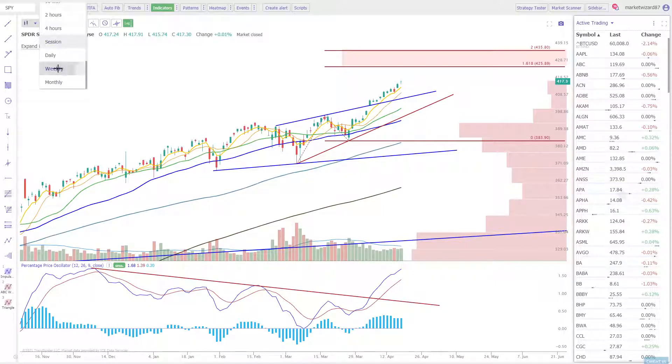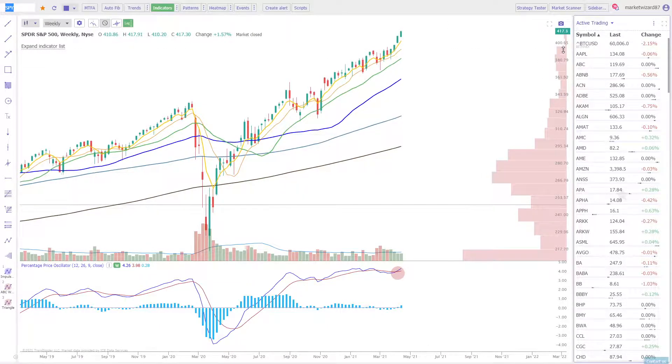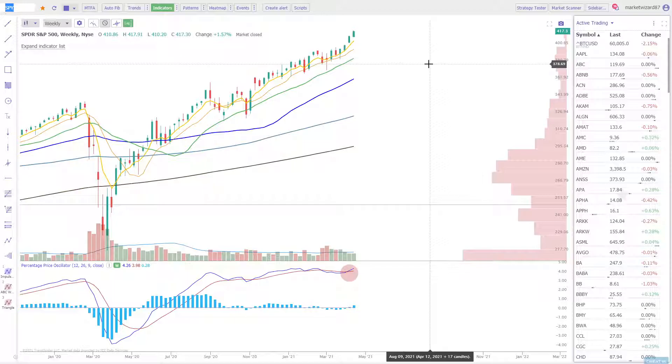The weekly closed at high on week — three weeks in a row of going higher and the PPO is crossing higher. So there's no way to look at this other than it's bullish. You need to be long. When we have a reversal, I'll let you know. But as of now, closing at high on week, high on month, high on year is bullish.